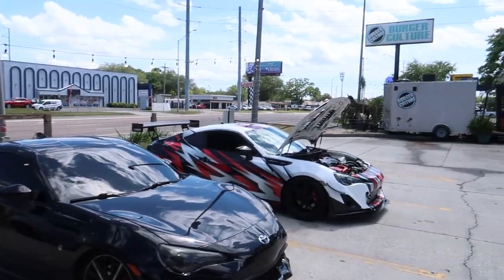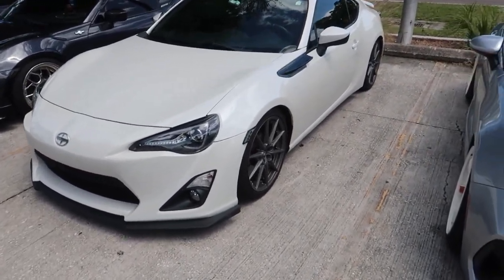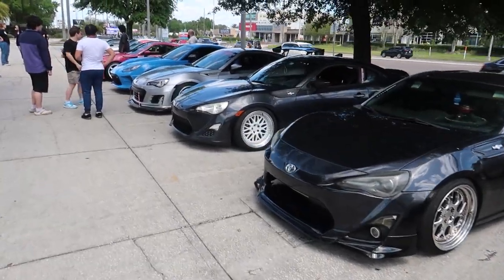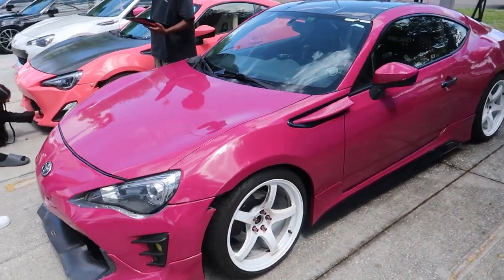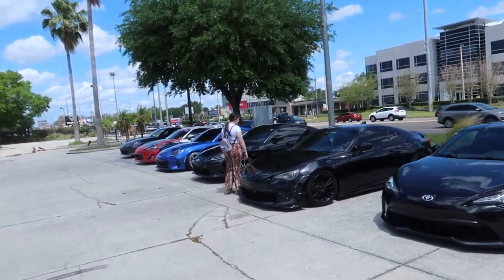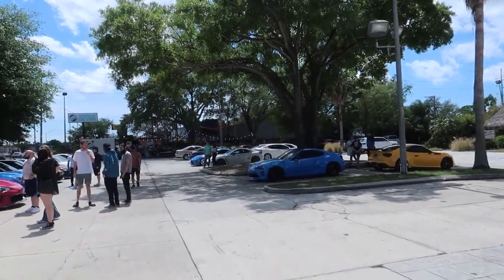We're out here at Burger Culture. The 86 community is really showing out — got some really cool stuff here. This guy's on 22-inch wheels — that's a good look. He seems to have spacers too. A lot of familiar faces. Got like over 20 cars here. Merrick made it. Everybody's here — it's awesome. Tampa 86 community.